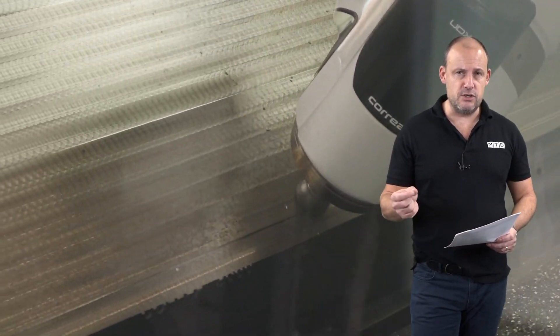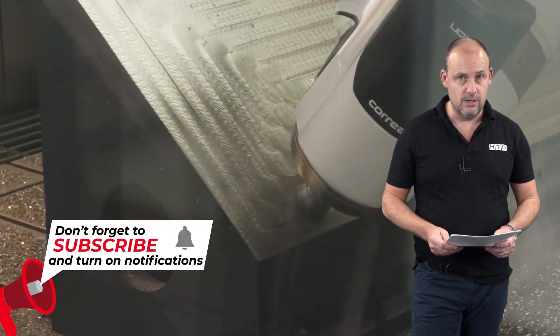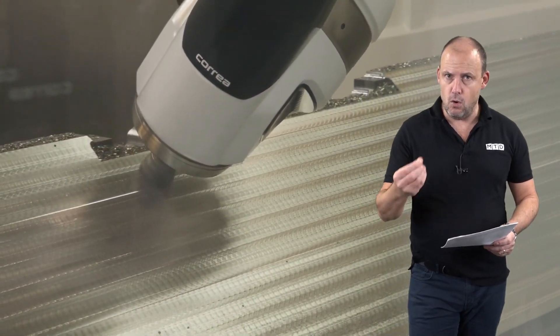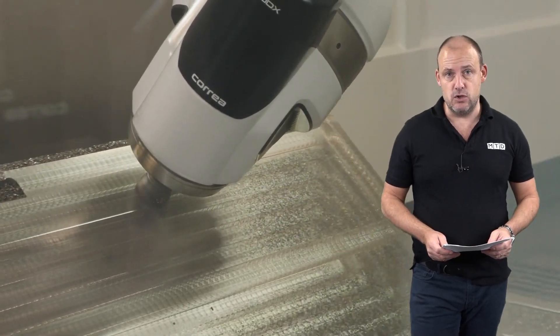The geometric precision of these machines is something that you should look at in more detail. The way they're designed, the dynamics of the machine, the temperature control — all of these elements make Corrier an outstanding machine tool provider.